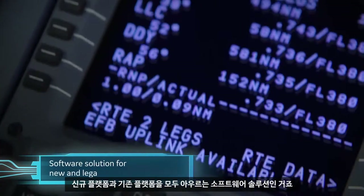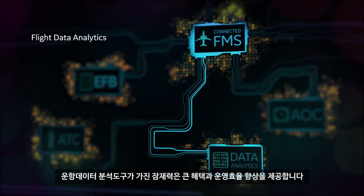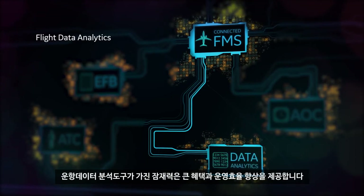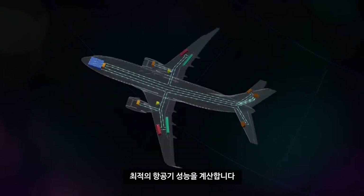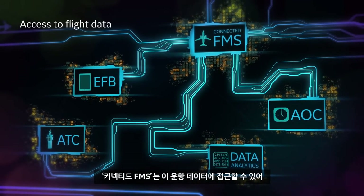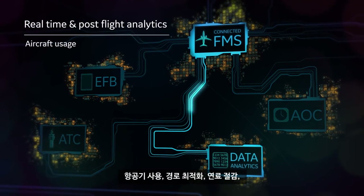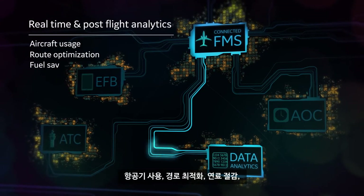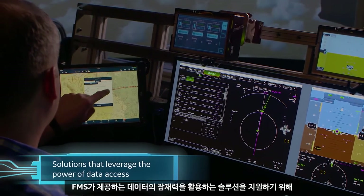Flight data analytics represent the largest potential for gains in operational efficiencies. The FMS monitors flight data from an array of sensors to calculate optimized aircraft performance. The Connected FMS now provides access to that flight data, enabling real-time and post-flight analytics to improve aircraft usage, route optimization, fuel savings, and improved fleet operations and maintenance.